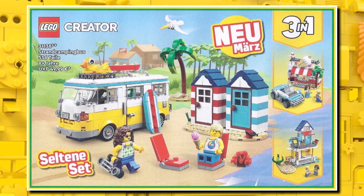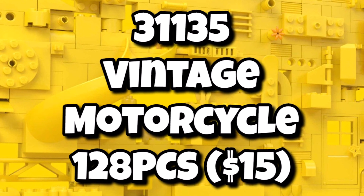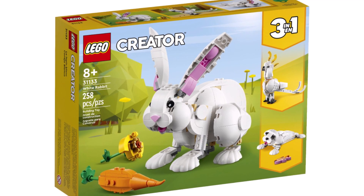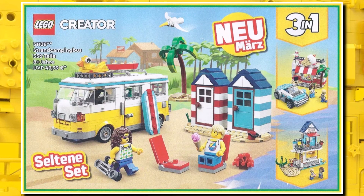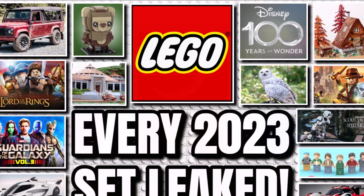For LEGO Creator, we've already seen the camper van, and we're getting a full wave in March: the Space Shuttle at 144 pieces for $10, the Magical Unicorn at 145 pieces for $10, the Vintage Motorcycle at 128 pieces for $15, the Exotic Parrot at 253 pieces for $25, the Little Dogs for 475 pieces at $30, and the bigger Cozy House at $60 with just over 800 pieces. For LEGO Ideas, we're expecting the Airframe Cabin for $200 in February, the BTS set for $100 in March, and Tales of the Space Age for $50 in May. That's everything we know so far — comment down below which sets you're most excited for. Like, subscribe, and turn on notifications for more LEGO videos. Keep clicking and bricking — see you guys later!